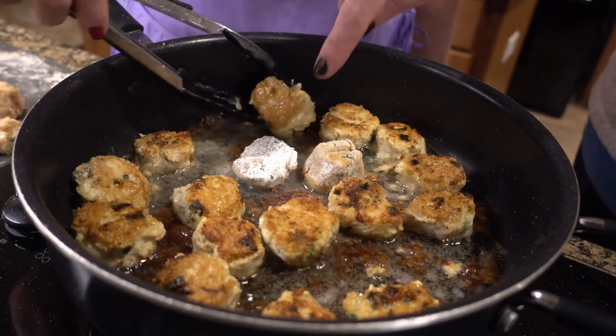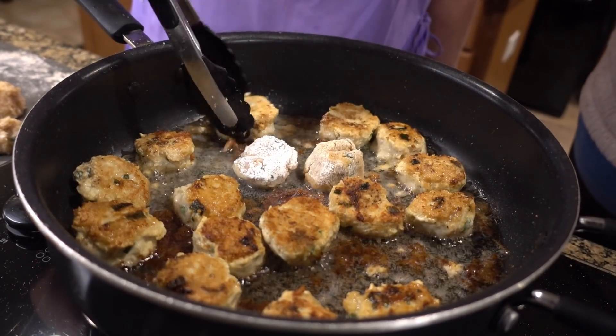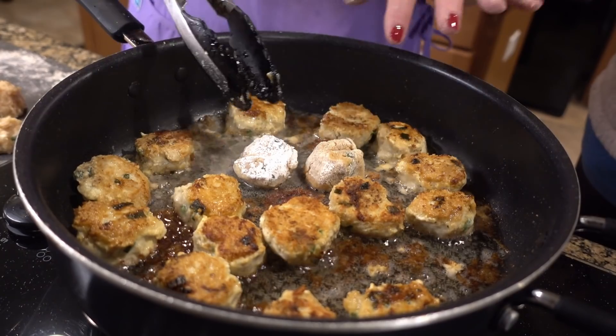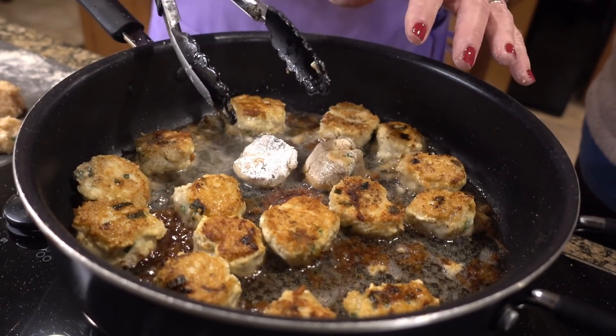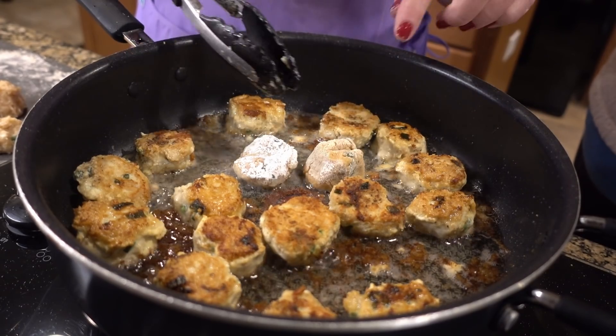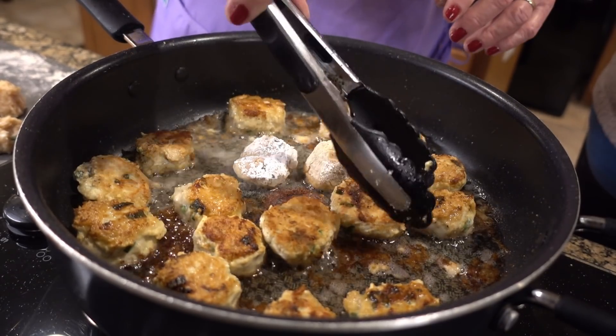We have one experiment going on — using oat fiber as a batter on one meatball. I don't want to give you a verdict until we test it — this is how we test new things. Don't be afraid to experiment. There's plenty of meatballs here, so we can lose one if it's not very good.